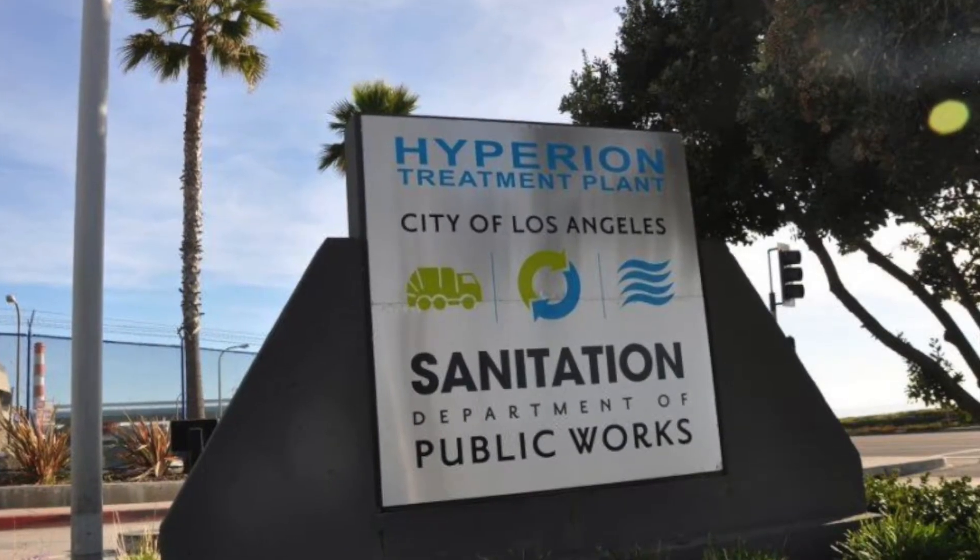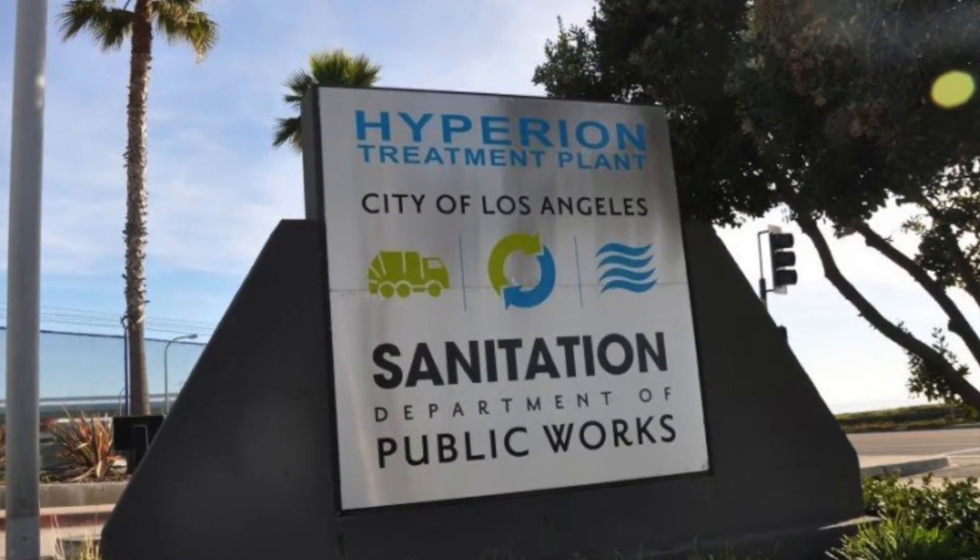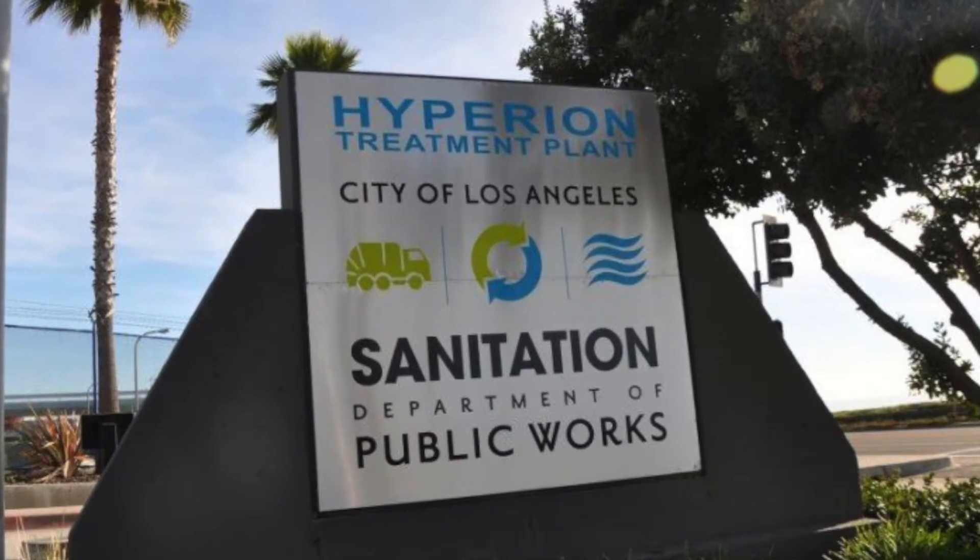The plant is currently run by LA Sanitation, a part of the Department of Public Works. The plant also has to follow regulations passed by the EPA.